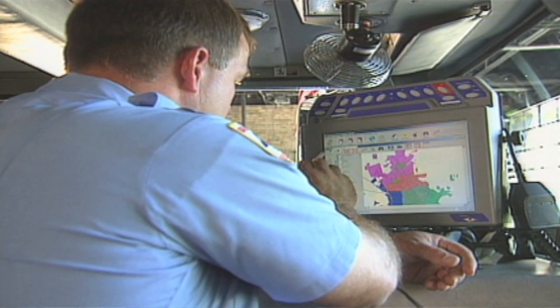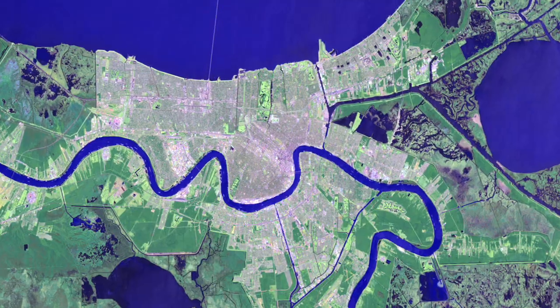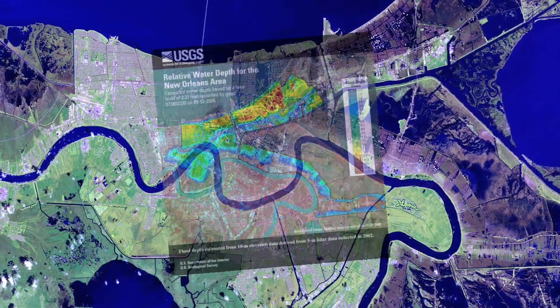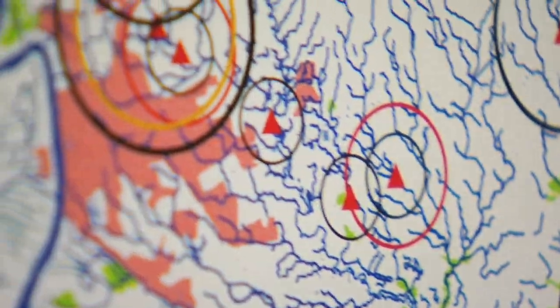Geospatial data produced by the USGS often forms a foundation for many applications. In cases such as this, the data is further enhanced in a series of data integration steps to create impressive new capabilities. These examples demonstrate that with advanced data sets from the National Map, there are many new possibilities for analyzing geographic information.